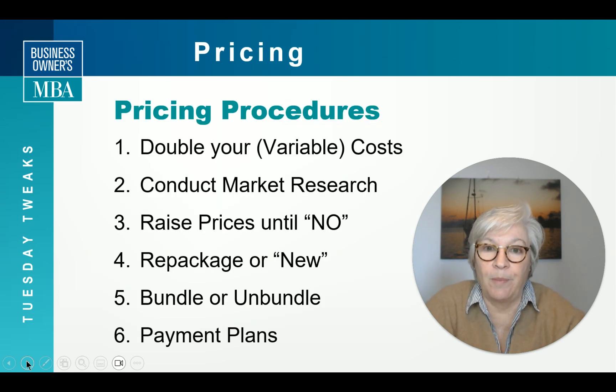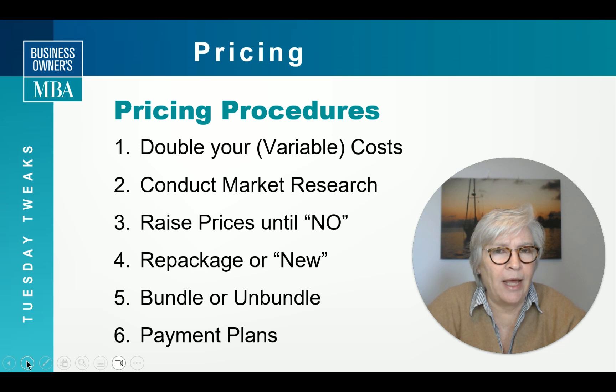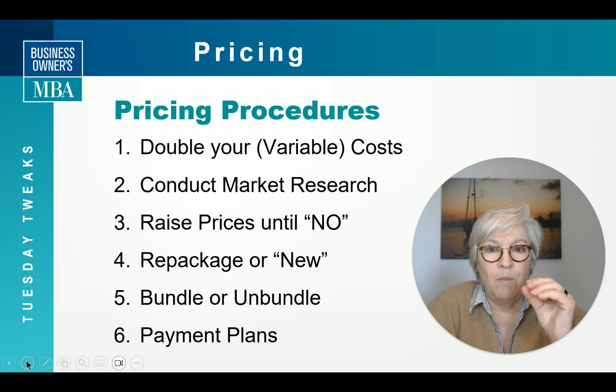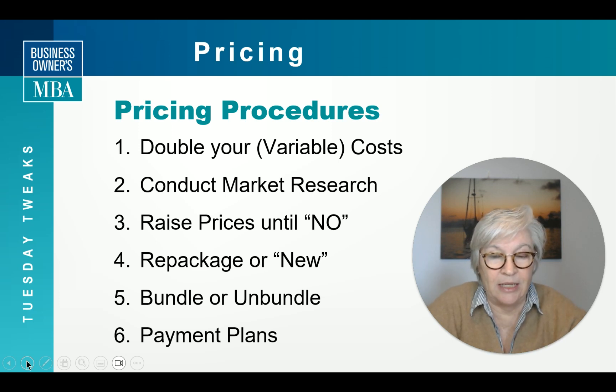So what are pricing procedures? I like to look at your variable costs and double them. If you know what your fixed costs are, you can add those and give yourself a profit. But if you double your variable costs, you're going to do just great.